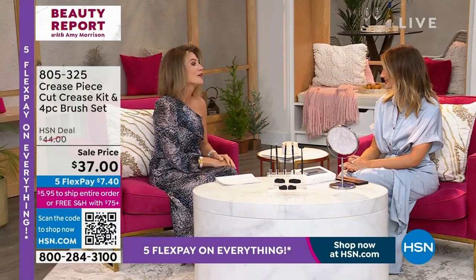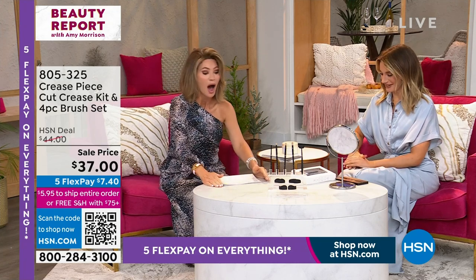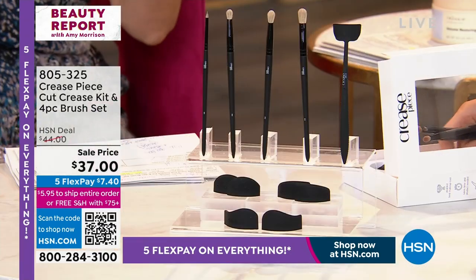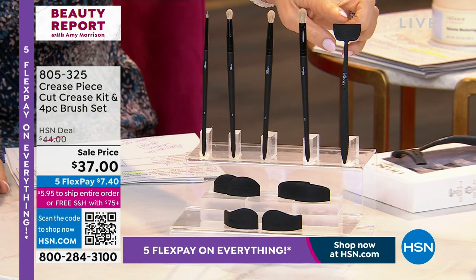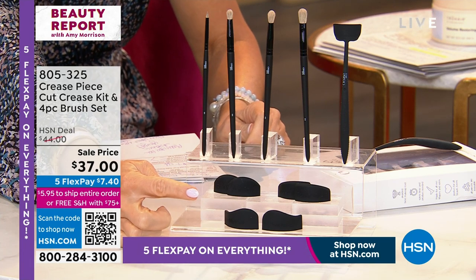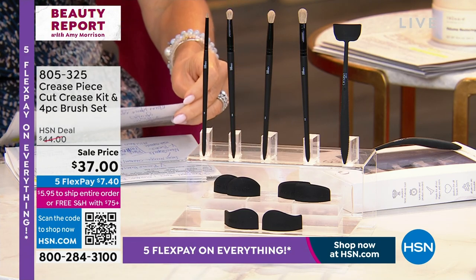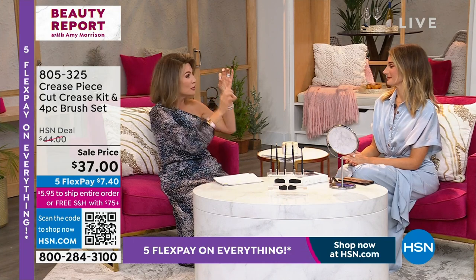Thank you so much for having me — happy International Women's Day. We have for you the easiest way to put on eye shadow. You're receiving four amazing brushes. Here is the crease tool. Do you want to create an almond, a round, or a wing? You're also receiving the stencils. A cut crease is essentially equal parts optical illusion and eye shadow technique.